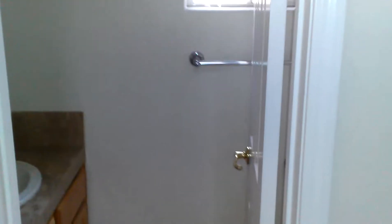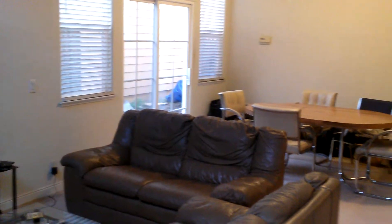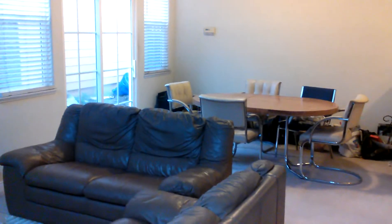Excuse the mess, it's being cleaned up so it's a little cluttered — it'll be cleaner when the first renter moves in. There's a small restroom here, a fireplace which no one ever uses, and the dining area. Some of this furniture is going to be replaced next year, but for now that's what we have.